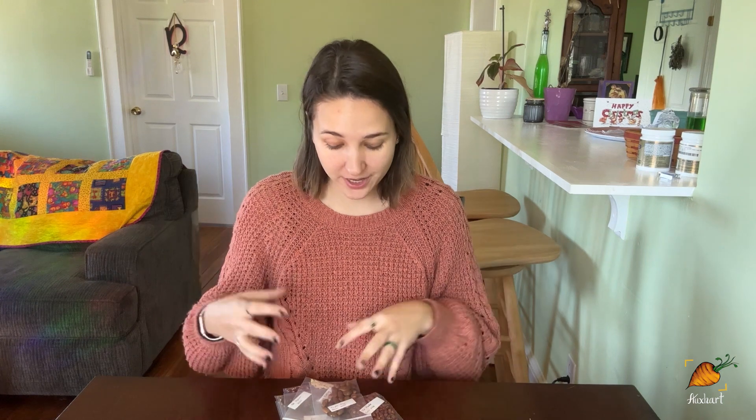Oh my gosh, I am so excited guys. This is the second annual seed giveaway for my channel, and I hope to make it a yearly tradition. I have some really cool seeds that I grew here and saved just for you guys. Here in the northern hemisphere, it is time to start thinking about what you're going to plant in the spring and into the summer of your garden.